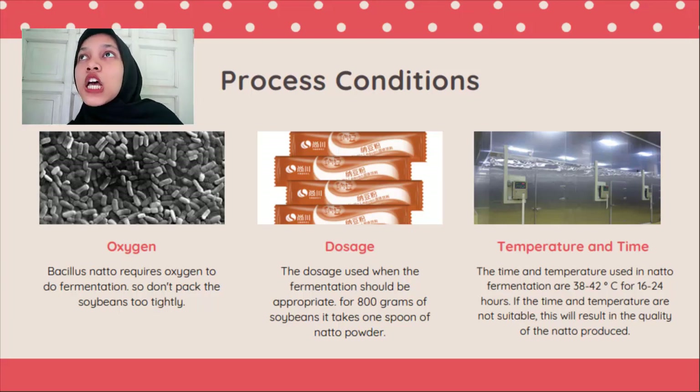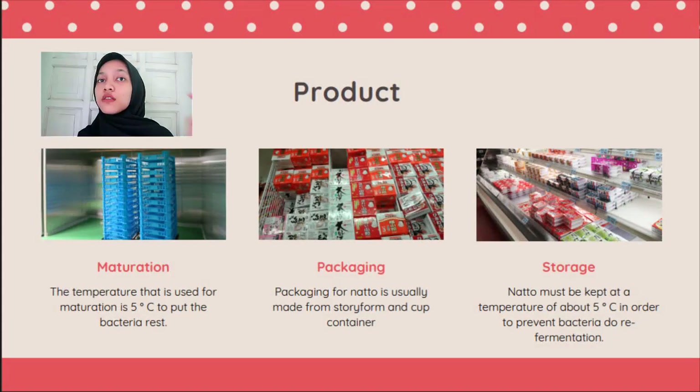The fermentation time is about 16 to 20 hours. The last quality control aspect is the final product. When maturing natto, we need 5 degrees Celsius for the bacteria to rest. The packaging of natto is usually styrofoam or cup packaging to keep its quality. Natto is then stored at 5 degrees Celsius to prevent bacteria from restarting fermentation.